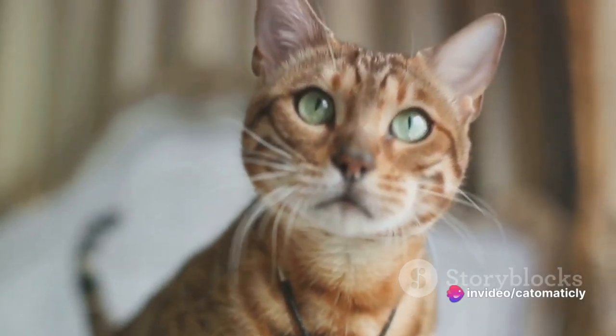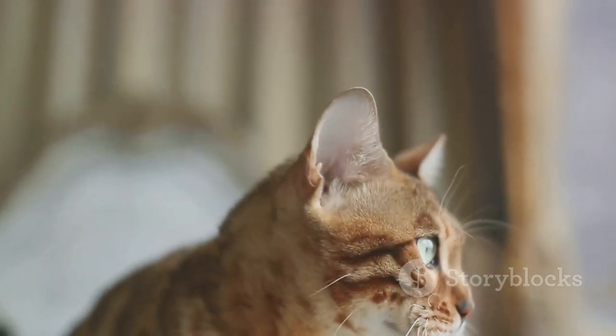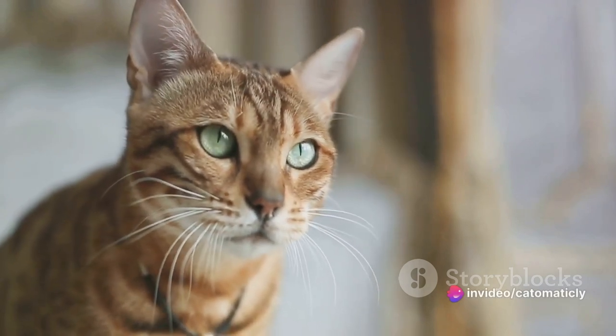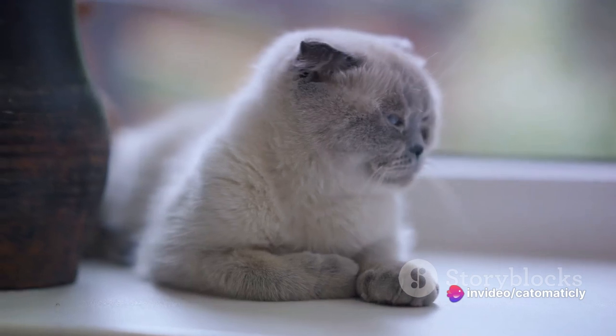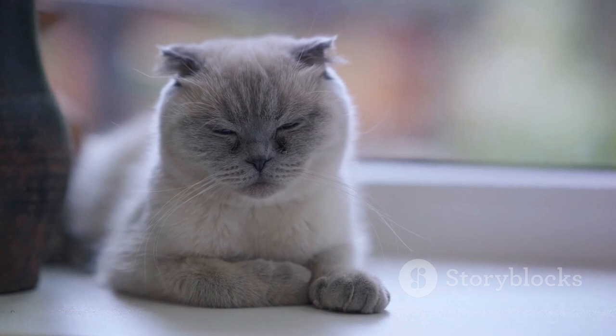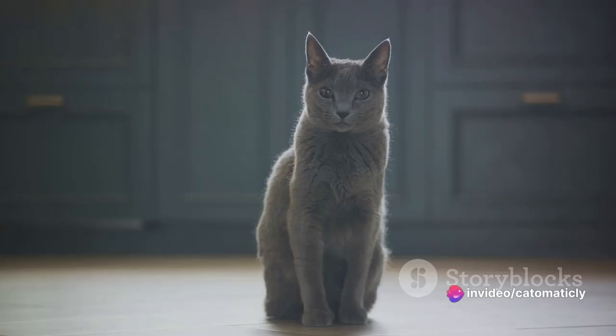On the other hand, when a cat's pupils are constricted, it could mean they are feeling tense or possibly aggressive. It's important to observe their overall body language to get a clear picture of what they're trying to tell you. Now, let's talk about the slow blink — that languid blink that seems to last an eternity. This is a cat's way of blowing you a kiss; it's a sign of trust and affection. When your cat looks at you and blinks slowly, they're saying, "I trust you, I'm comfortable with you." You can reciprocate this loving gesture by slow blinking back at them.